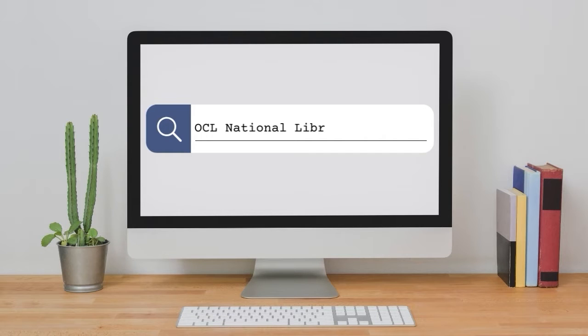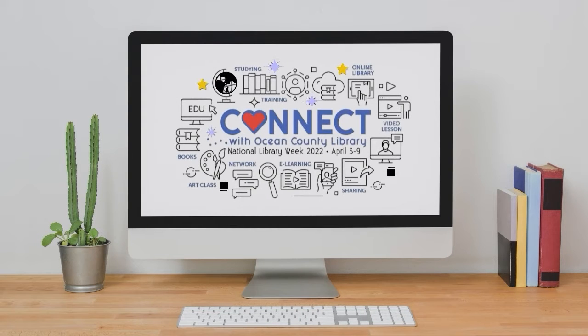Happy National Library Week! Visit us online or in person to learn how you can connect to all of the resources and materials that are available to you with your library card. We look forward to seeing you soon!